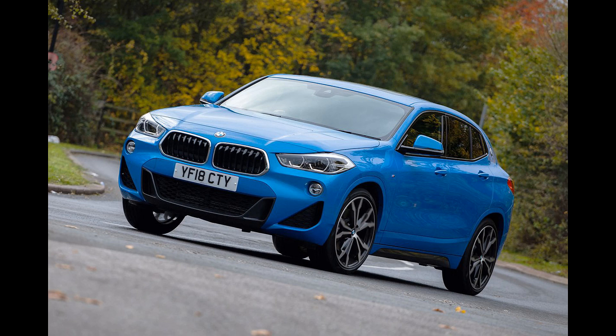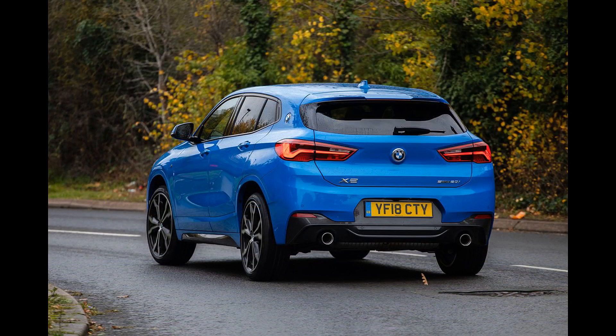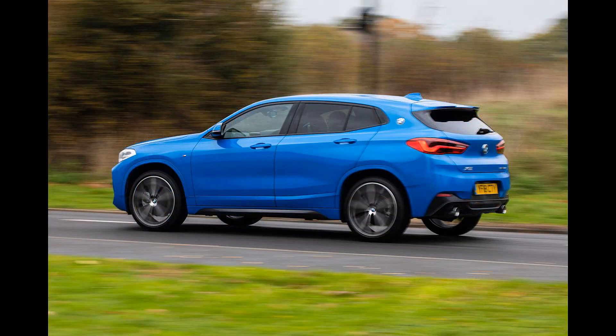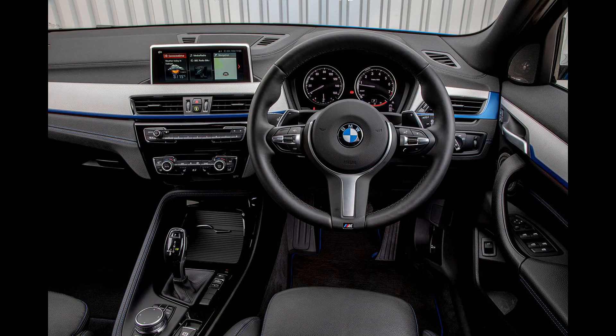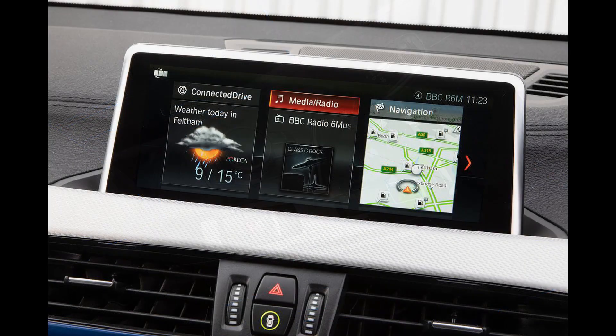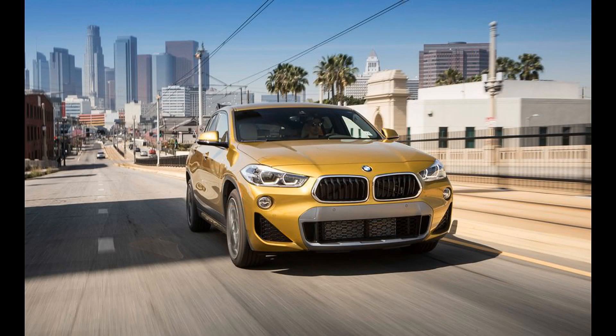Interior, comfort, and cargo: While the X2's interior design isn't as expressive as its exterior, the cabin is nicely outfitted and well-built. The driving position is great, and all the X2's controls are within reach of the driver. Rear seat headroom is tight, but passenger space should be acceptable for most people. BMW offers both faux and genuine leather in several colors. Because of its shapelier backside, the X2 isn't as practical as the squared-off X1, but it's in line with raked-roofed rivals. We fit 5 carry-on suitcases behind the rear seat and 15 with the bench folded; the X1 managed 7 and 19, respectively.